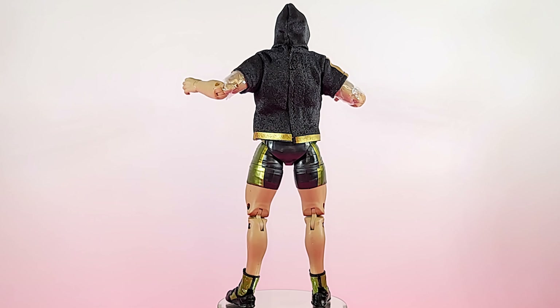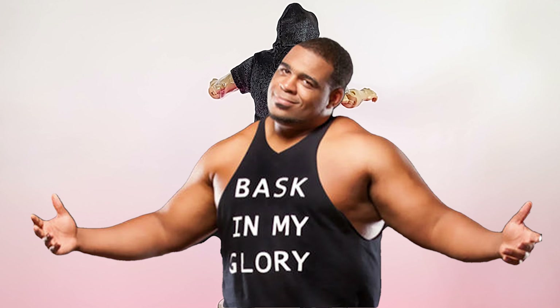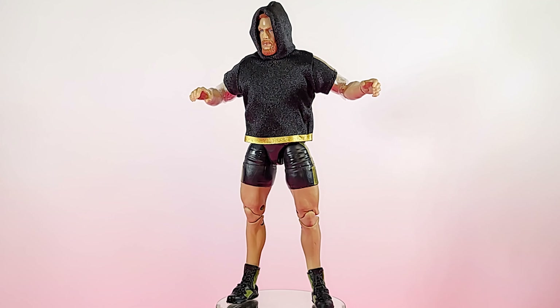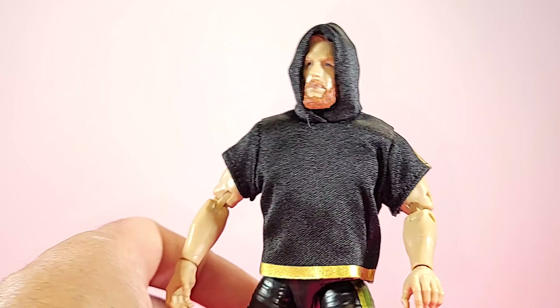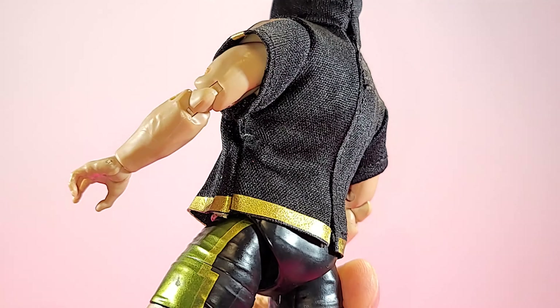This guy here is special. Let's go ahead and bask in his really tall glory — Keith Lee. Yeah, this guy here is dope. I don't know if I'm ever going to take the hoodie off after I do this review. He just looks so dope in that hoodie. And they answered my prayers — I reviewed the Ultimate Edition Rock and they had Velcro on the back of his shirt, and voila, le Velcro. Can't beat it.